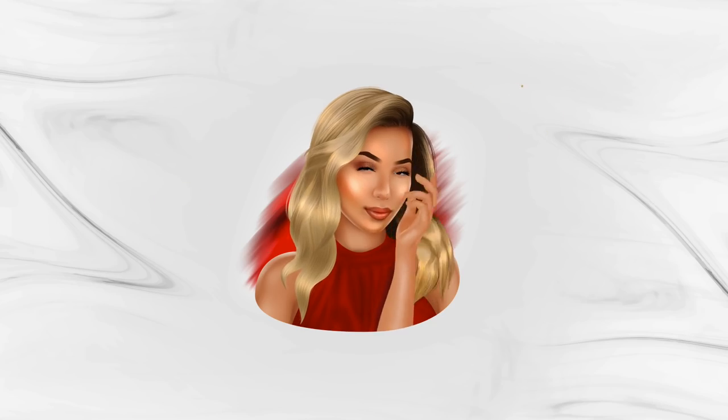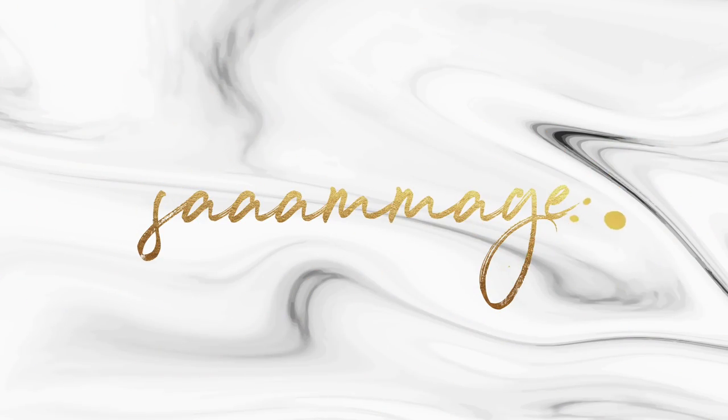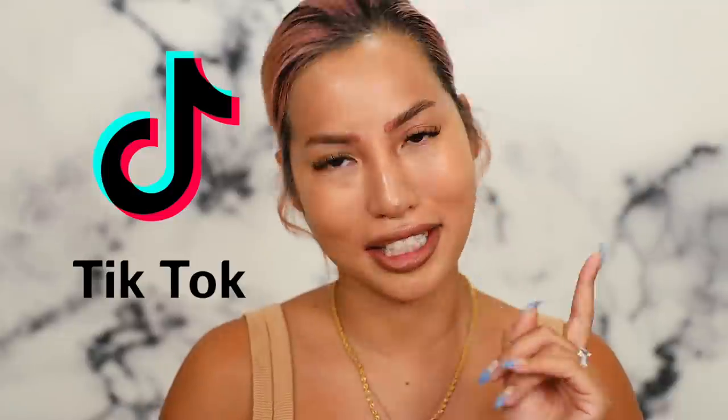Greetings and salutations! What is up? Today we are doing another TikTok Made Me Try It slash Buy It for our TikTok series. I really enjoy contributing more videos into this. If you haven't seen the series, I'll put some down below as well as at the end of this video. I'll put some on the screen for you guys to click.